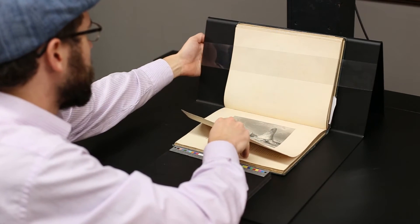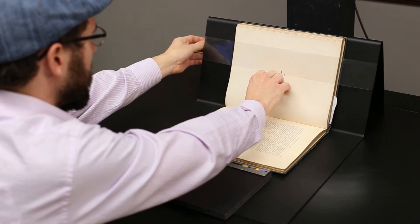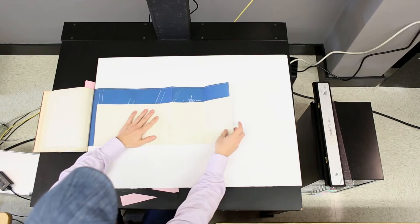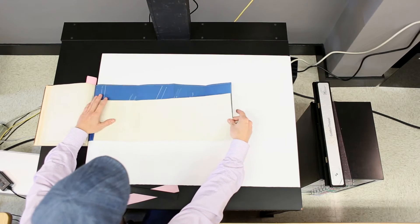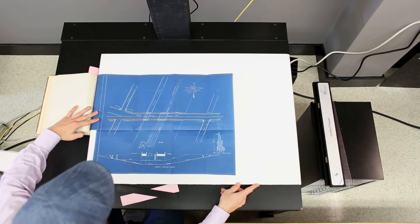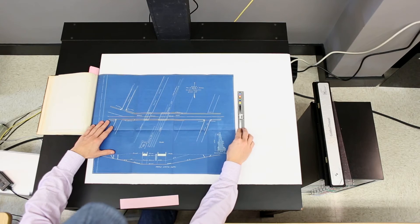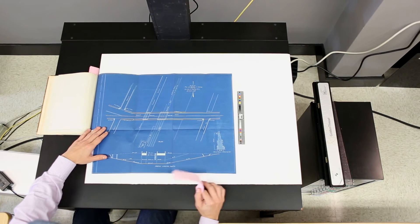Often these include medieval manuscripts. We will also do foldouts that are too large for the BC-100. To a certain size, we can digitize foldouts on the BC-100 with really specific support, but when they get too large, we use the DT-3040 to digitize large foldouts from bound materials and combine them in our workflow. So one bound item will have images digitized on both the BC-100 and the DT-3040.